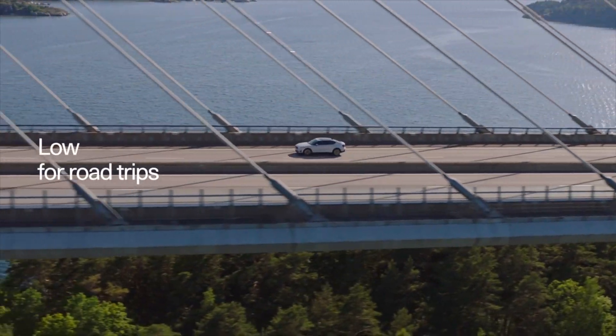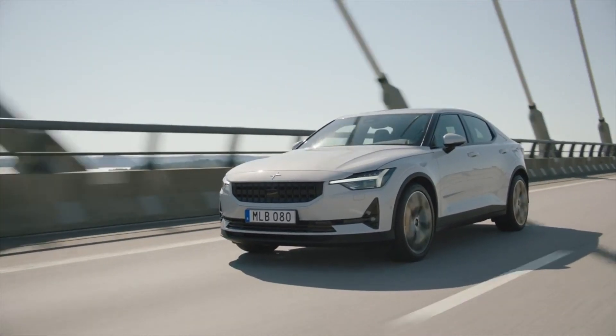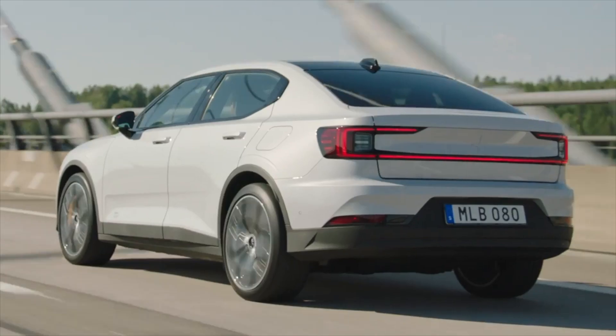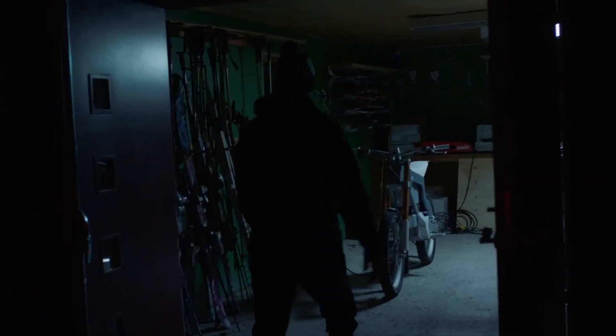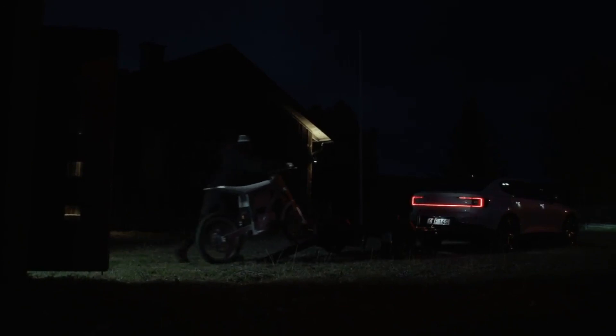Polestar is becoming quite similar to Tesla — they have their own system and can just send out over-the-air updates, quite simply and very futuristically. Given that they haven't been in the space for such a long time, that's quite impressive to see them doing this well. That's a lot of horsepower to offer in just one upgrade.